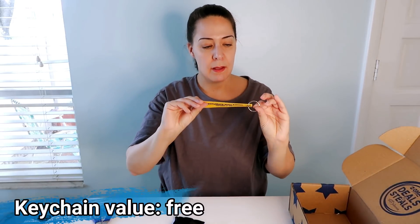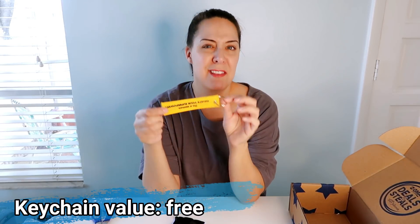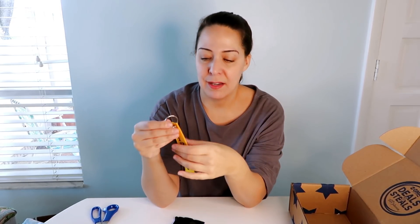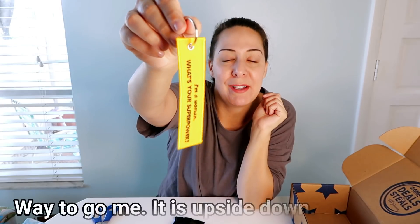Then we have a keychain that says "I'm a woman, what's your superpower?" — and it's yellow. This will go on our pool key because our pool key doesn't have a keychain right now. I'm looking at our keys — not sure I'm going to be able to stomach yellow — but I like it; I can put this in an eBay package. Very cute.